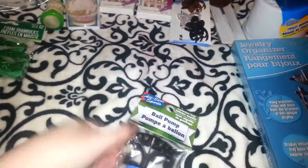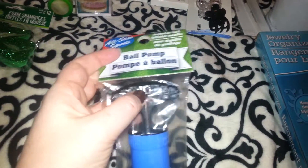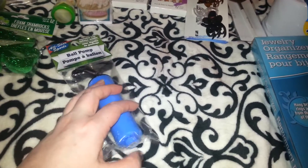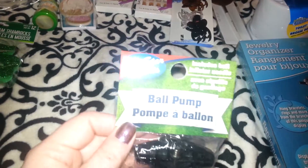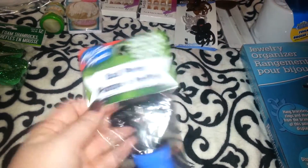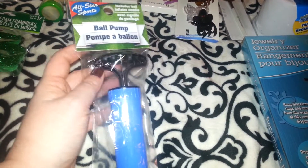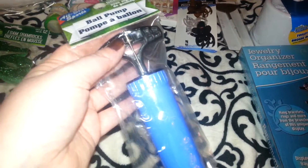I picked this up for Michael to put in his little Valentine package. It's a ball pump and it has the pin right in the handle so nobody gets hurt. It inflates balls — his basketball, football, soccer balls, all that. Mom and Dad can just put the pin in and reinflate them for him.